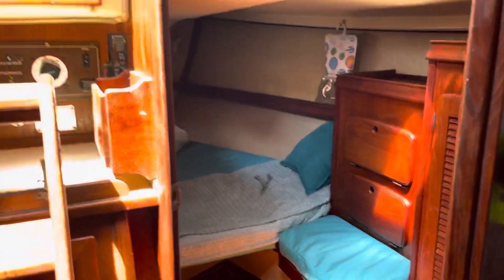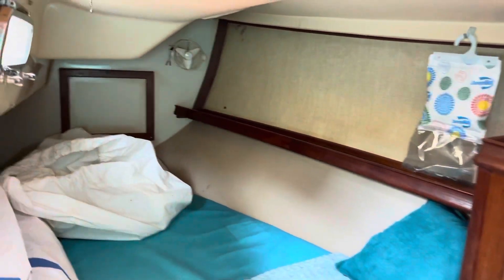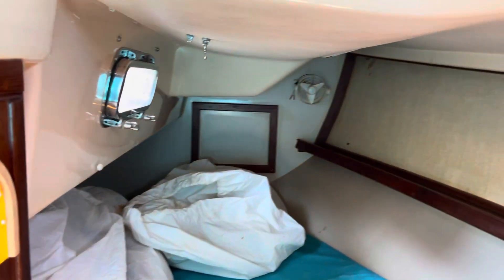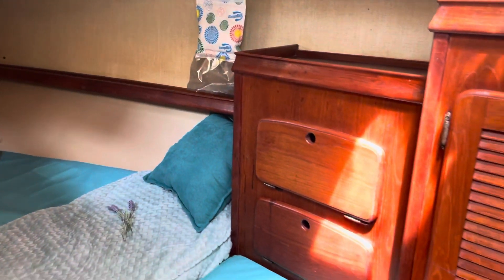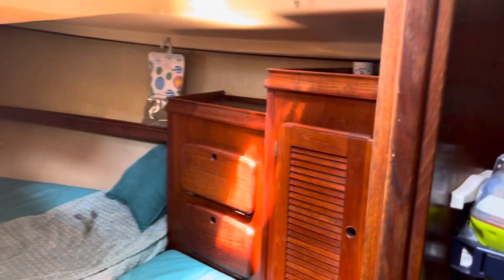This is the quarter-berth guest stateroom. The extra set of sails are up here, but you can see she has brand new cushions — they're about two months old.